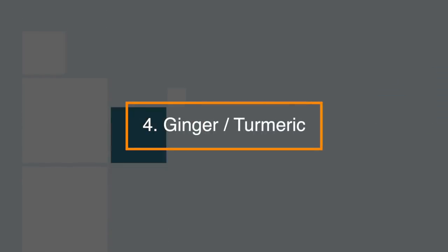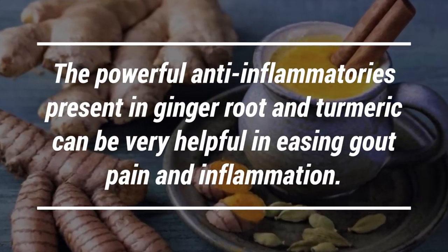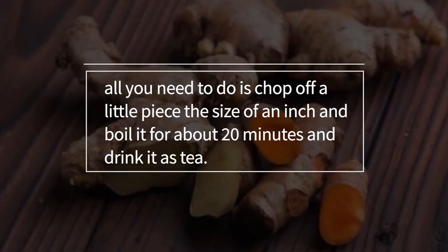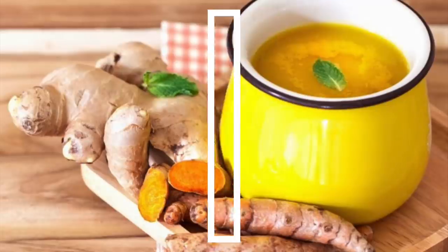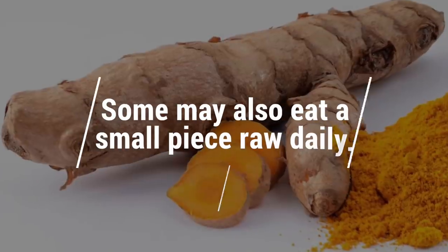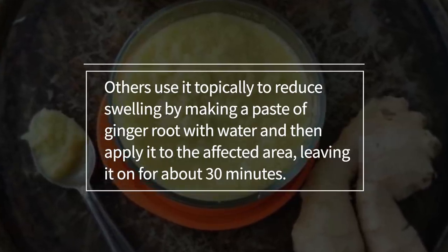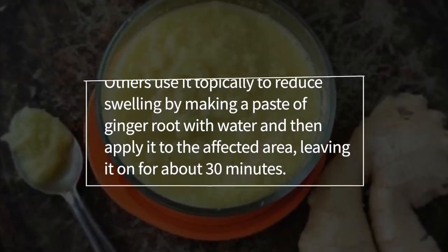4. Ginger and/or turmeric — the powerful anti-inflammatories present in ginger root and turmeric can be very helpful in easing gout pain and inflammation. Simply chop off a piece about an inch in size, boil it for about 20 minutes, and drink it as a tea. You can also add ginger root or turmeric to cooking recipes, or eat small pieces raw daily. Others use it topically to reduce swelling by making a paste of ginger root with water and applying it to the affected area, leaving it on for about 30 minutes.